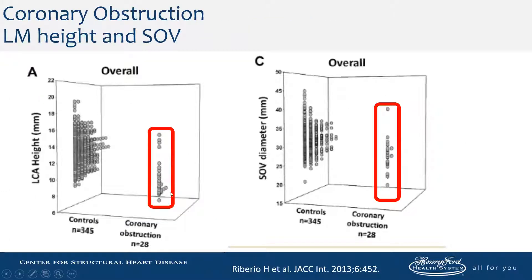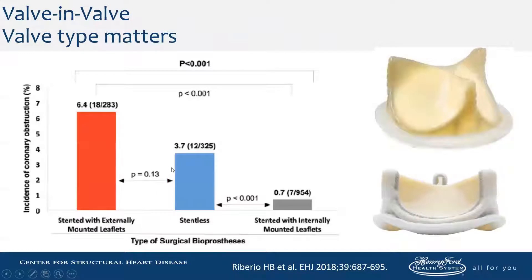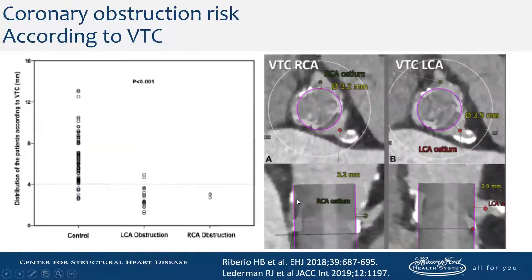On average, the coronary heights are lower with smaller size of valsalva, but it's not exclusively low coronaries that can result in coronary obstruction — the type of valve matters. Patients with externally mounted leaflets have more coronary obstruction, followed by stentless valves, and then valves with internally mounted leaflets. The virtual ring drawn through the posts represents the final position of the bioprosthetic valve leaflets, and the closer they are to the ostium, the more likely you are to obstruct.